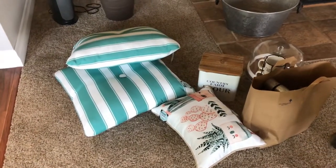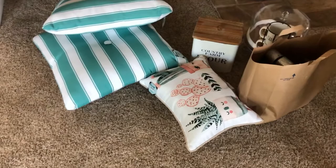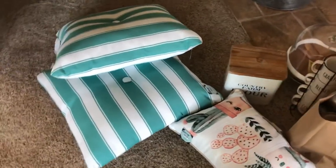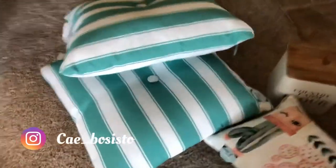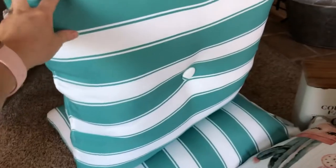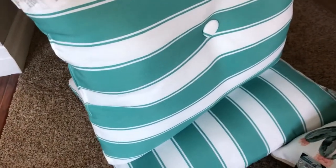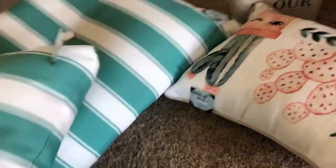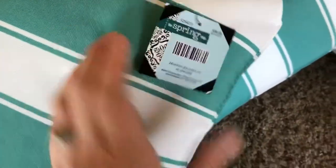I might have done some more damage — Hobby Lobby happened, and a little bit of Target. I figured I would just show you guys really quick and then show you where things end up going. I got these big pillows for our outdoor furniture — they were half off, so let's see, these were like $19.99.